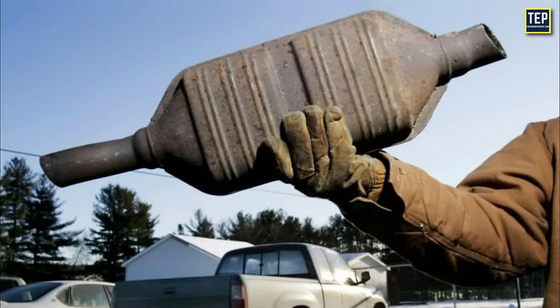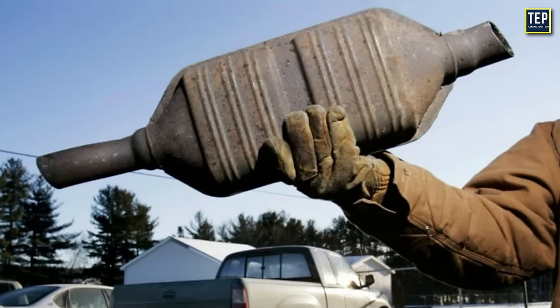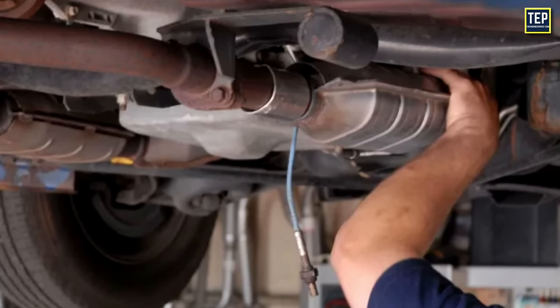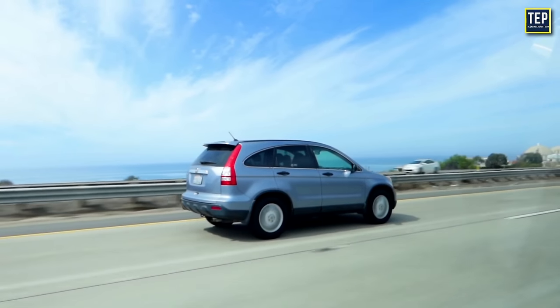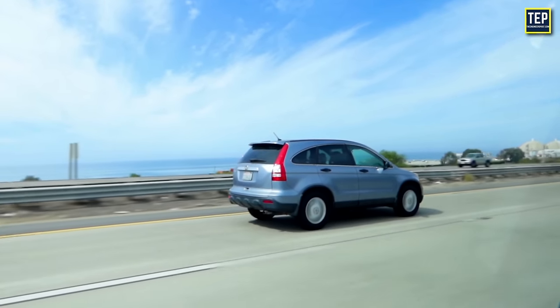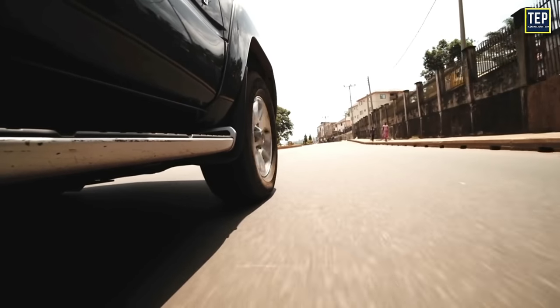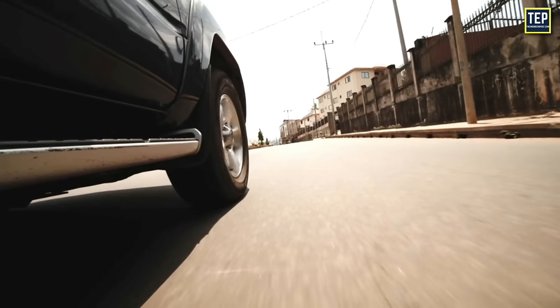Removing the catalytic converter may yield small performance gains, but it is not recommended due to legal, environmental, and ethical considerations. Any horsepower gains may come at the expense of increased emissions and environmental harm. It's important to comply with emissions regulations and use responsible tuning practices to achieve performance improvements while minimizing environmental impact.